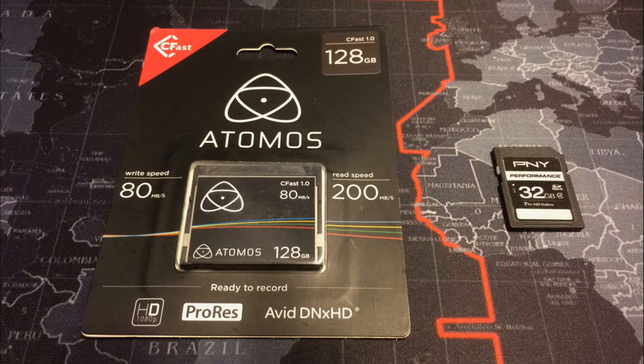The one on the right is just a regular SD card for size comparison. It's really exciting news for content creators who shoot raw video, 8K recordings, and slow motion using high frame rate cameras.